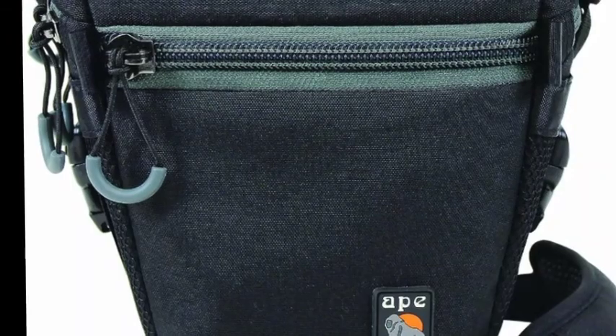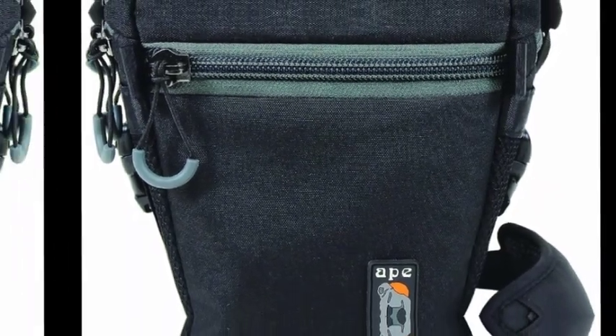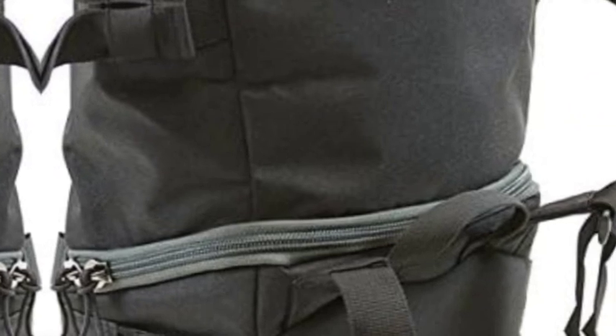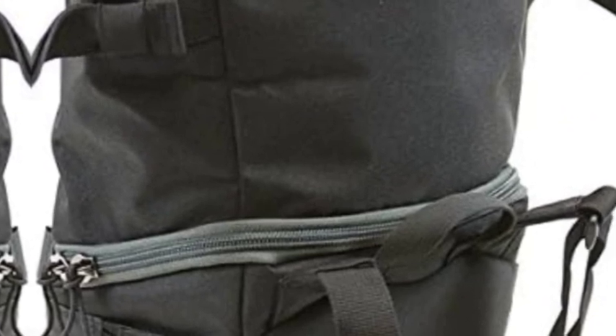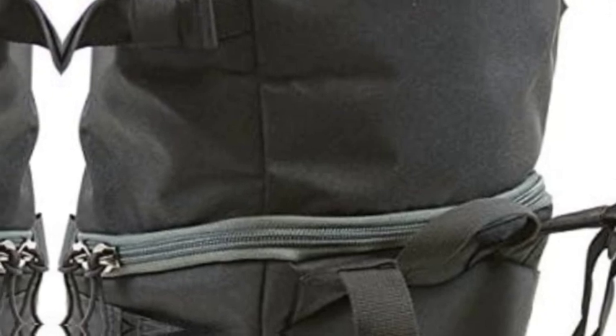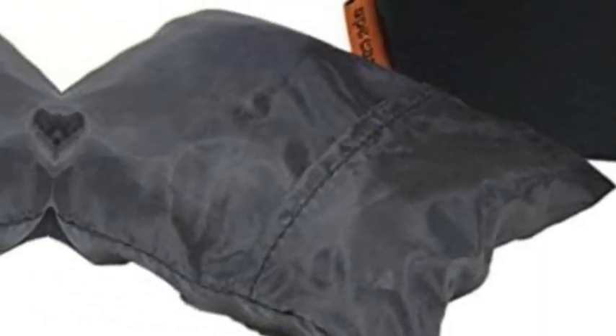The ACPRO 820W is Ape Case's compact plus expandable holster that offers all of the compact storage of the ACPRO 625 DSLR holster but with more versatility. This case is the perfect case for your DSLR and more. The ACPRO 820W DSLR holster case is made of durable nylon and is padded for protection.